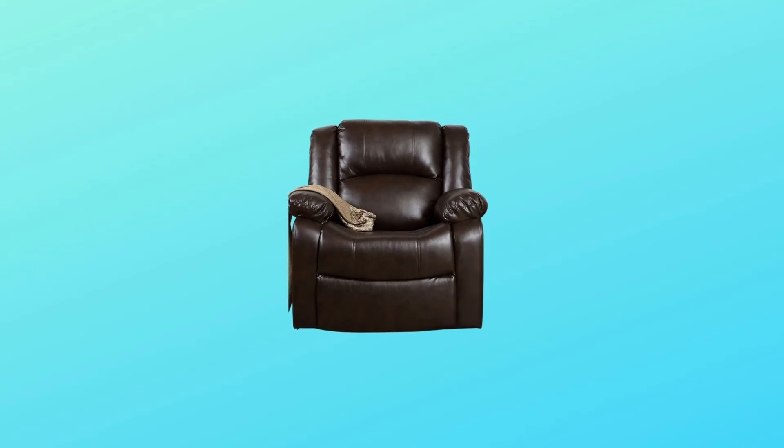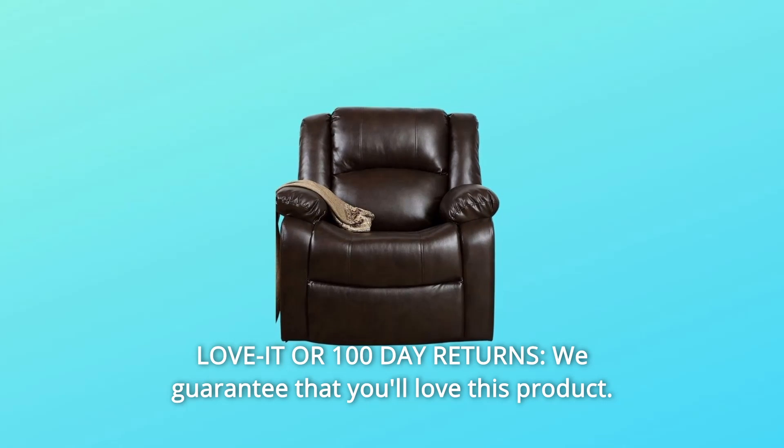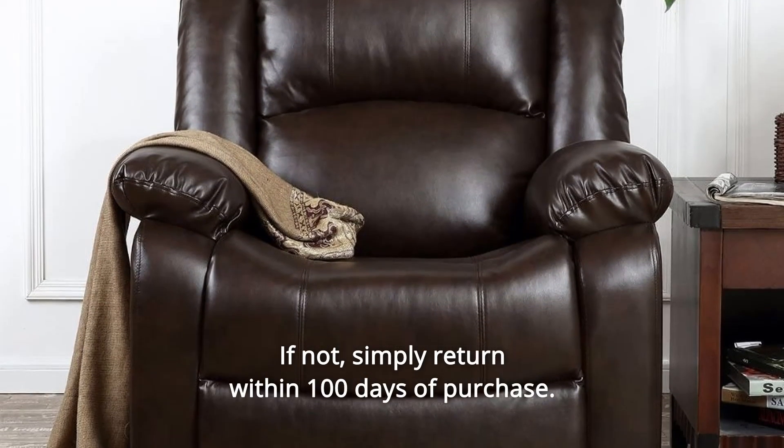Number 5: Love it or 100-day returns. We guarantee that you'll love this product. If not, simply return it within 100 days of purchase.